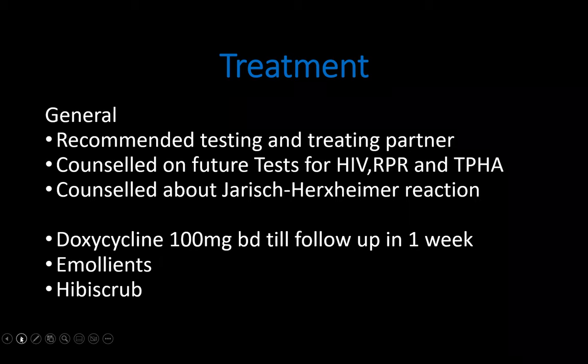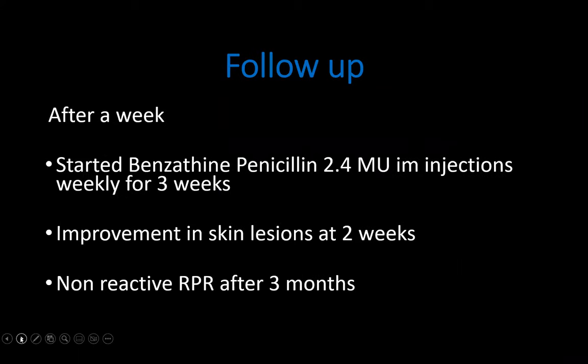He was also put on emollients and hibiscrub to wash the body. After a week, we had the positive RPR and TPHA. We started him on benzathine penicillin IMI injections for three weeks at weekly intervals. We saw him every Friday as he came in for injections. After three weeks, we noted a difference in his skin lesions, and after three months of follow-up, his RPR was negative.